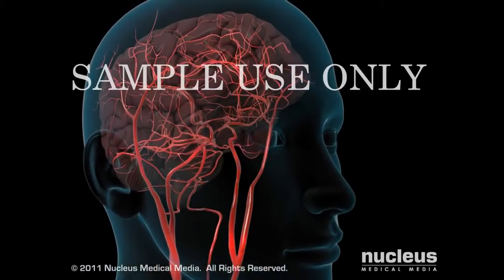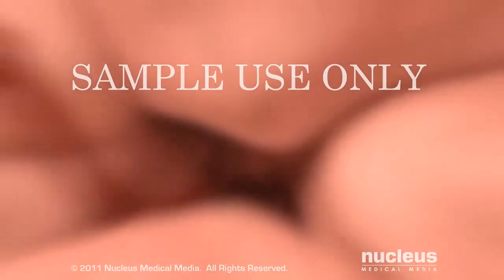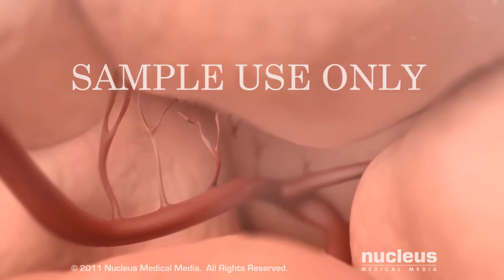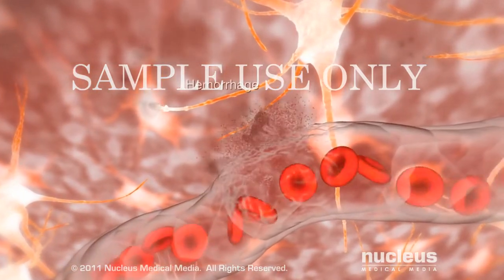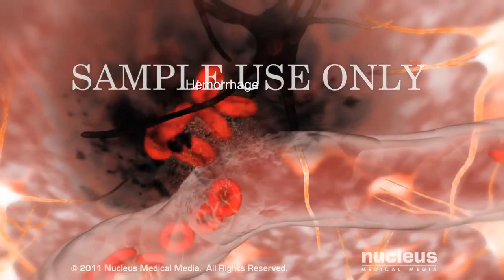In contrast, during a hemorrhagic stroke, abnormal bleeding disrupts normal blood flow. For example, in an intracerebral hemorrhagic stroke, a blood vessel bursts, spilling blood directly onto your brain while robbing the intended tissue of nourishment.